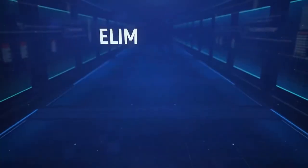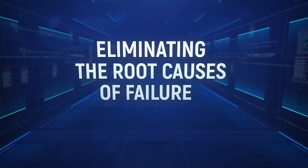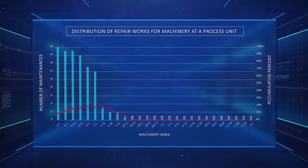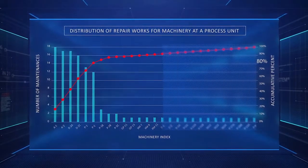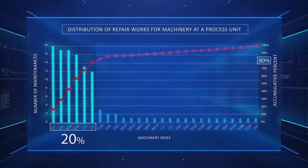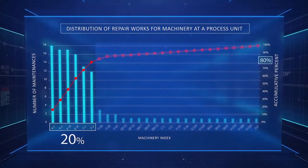The next step to improving reliability is eliminating the root causes of failures. Here we can see that 11 machines in a facility with around 200 machines generate 80% of maintenance orders. If you eliminated the root causes of these failures, the reliability of the facility would greatly improve.